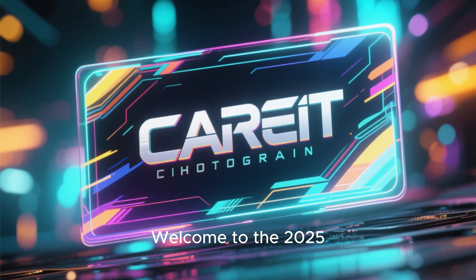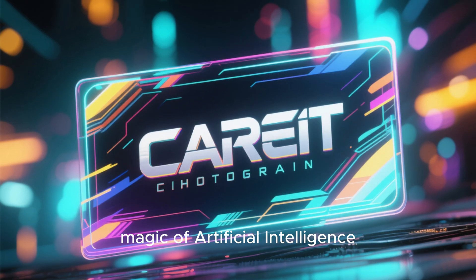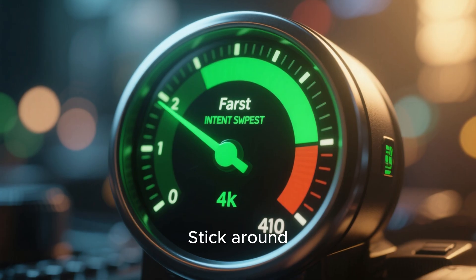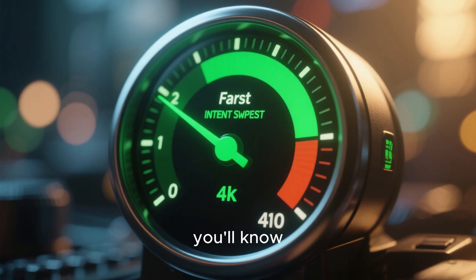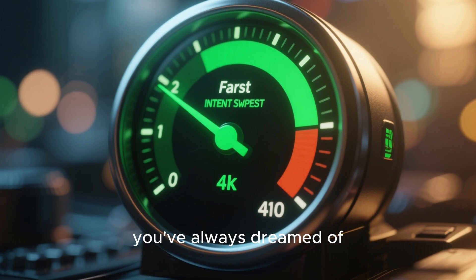Welcome to the 2025 guide on boosting your Wi-Fi speed with the magic of artificial intelligence. Stick around, because by the end of this video, you'll know exactly how to get the lightning-fast, buffer-free internet you've always dreamed of.